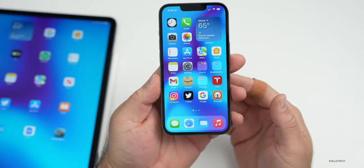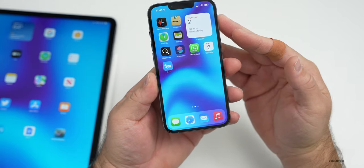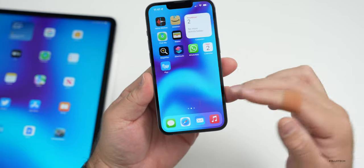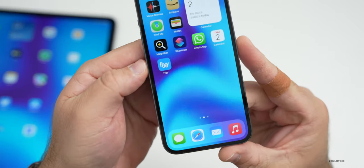On the second page, things are arranged a little bit differently. I have things arranged as apps I use sometimes, and also apps I'm trying out — apps that aren't used as much as the first page, or that I'm testing to see if they belong on my first page. And this video is brought to you by Fly.